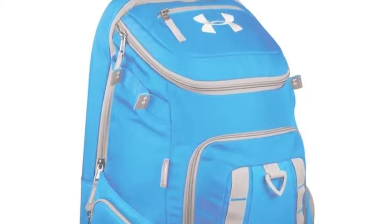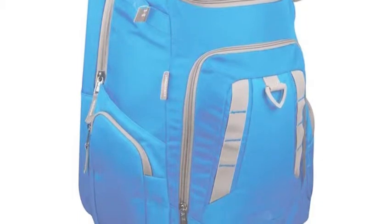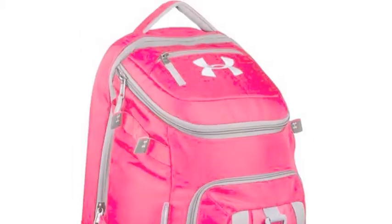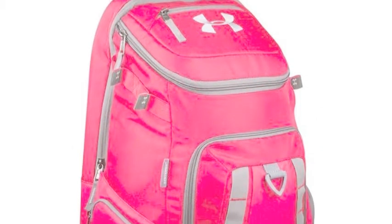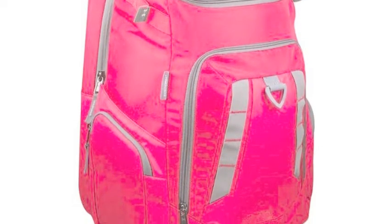The Under Armour Undeniable Pro Bat Pack UASBU-PBP undeniably gives you absolutely everything you might possibly need out of a baseball bag. It can be used as any type of bag because of all of the great features Under Armour puts into it.